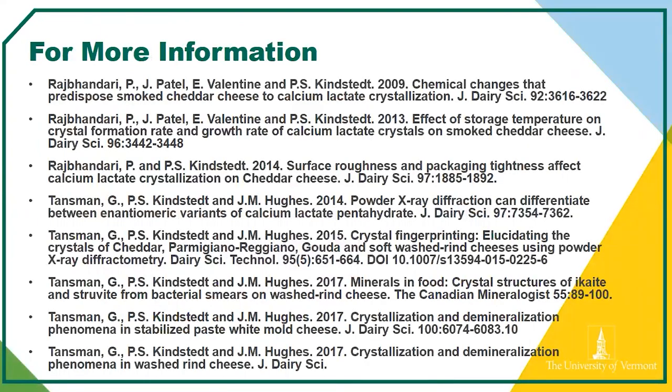I won't read through these but you have a copy of this. Feel free to look up any of these papers if you want more information. You can always contact me if you don't have access — I can send you some of these if you're ever curious about more of the nitty-gritty science we do and some of the results we've published in the past.